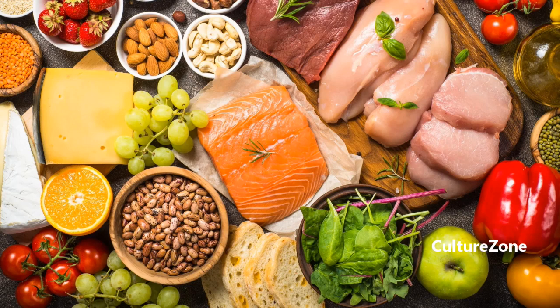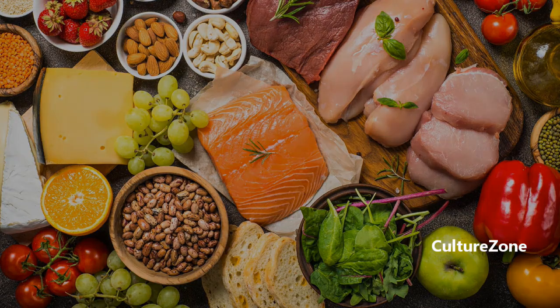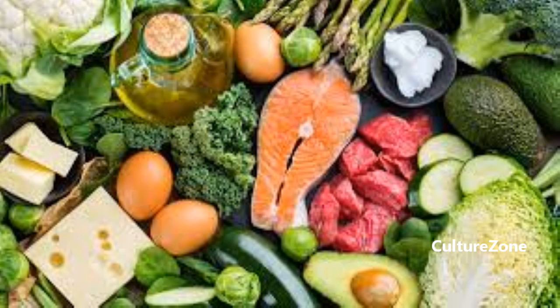Let's dive into the world of delicious and nutritious Atkins-friendly foods. Before we jump to the mouth-watering foods, let's give a quick overview of what the Atkins diet is all about. Developed by Dr. Robert Atkins, this low-carb diet focuses on cutting down carbohydrates to achieve weight loss and improved overall health. It promotes the consumption of protein-rich foods and healthy fats while limiting carbs to a minimum.